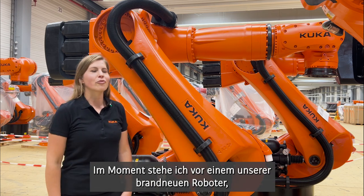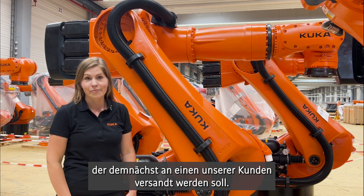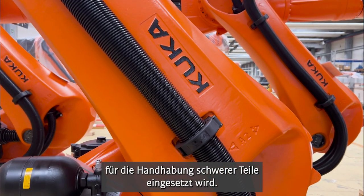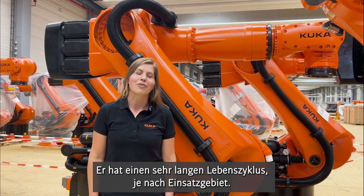Right now, I'm standing in front of our brand new robot, which is about to be shipped to one of our customers. This robot is a KR4TEC, used for example in the automotive industry for handling heavy parts, and it has a life cycle of many years, always depending on the area of application.